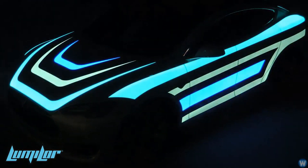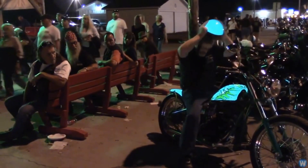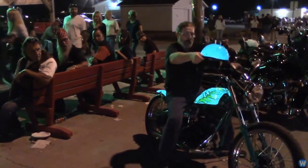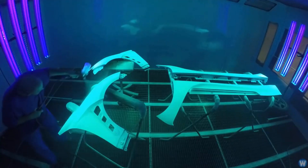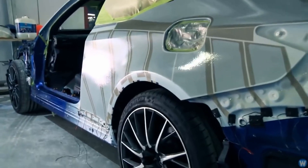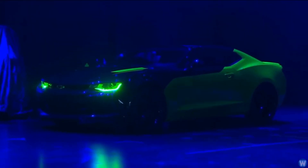Lumilor only lights up when you want it to, such as by pressing an on-off switch in the car, and it runs directly off a car battery with the use of an inverter. The illumination is a result of a complex combination of paint coatings that work together, allowing the electric current to jump between the conductive layers and trigger the phosphor layer to emit the light.